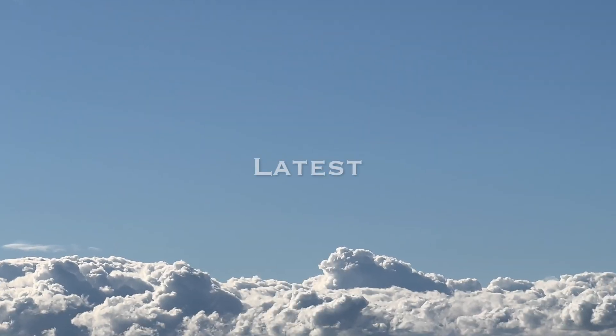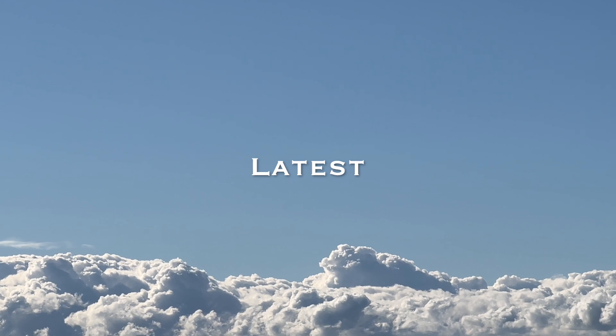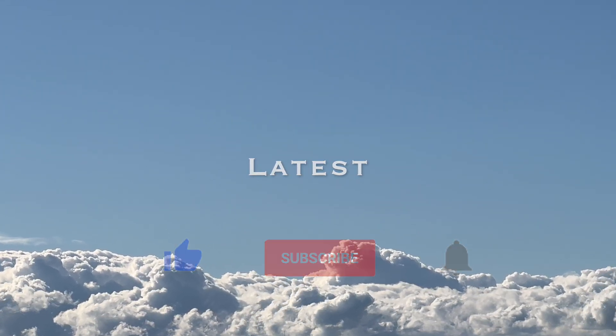Hello everyone. This channel provides the latest information on the Three Gorges Dam. If you are interested, please subscribe to our channel.